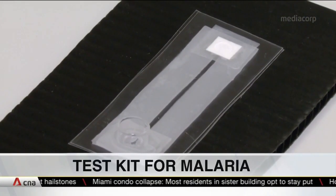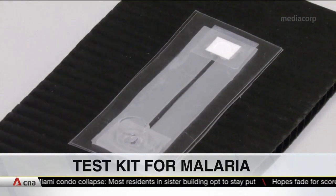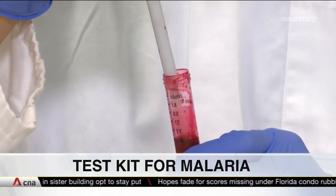Scientists from NTU have developed a test kit for malaria that delivers results in 30 minutes. For a closer look, we're joined by the lead of this project, Associate Professor Liu Chuan from the School of Chemical and Biomedical Engineering at NTU. Good evening, Professor.